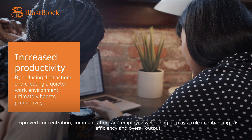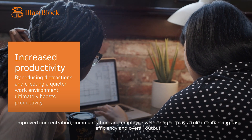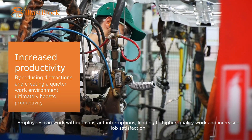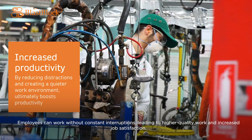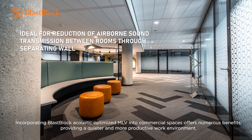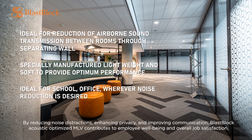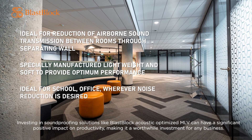Improved concentration, communication, and employee well-being all play a role in enhancing task efficiency and overall output. Employees can work without constant interruptions, leading to higher quality work and increased job satisfaction. Incorporating Blast Block Acoustic Optimized MLV into commercial spaces offers numerous benefits, providing a quieter and more productive work environment. By reducing noise distractions, enhancing privacy, and improving communication, it contributes to employee well-being and overall job satisfaction. Investing in soundproofing solutions like Blast Block Acoustic Optimized MLV can have a significant positive impact on productivity, making it a worthwhile investment for any business.